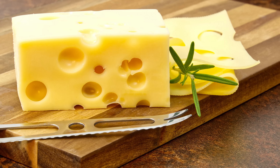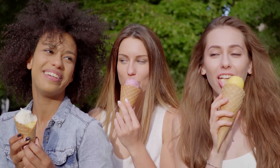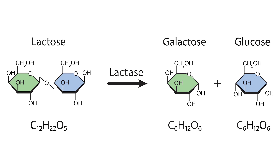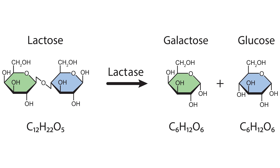Lactose is found in all kinds of dairy — cheese, butter, milk, you name it. So that means when you're inhaling ice cream like there's no tomorrow, the lactose actually needs to be converted into glucose so you can utilize that energy. At the root of lactose intolerance is an enzyme called lactase, which is what breaks down lactose.